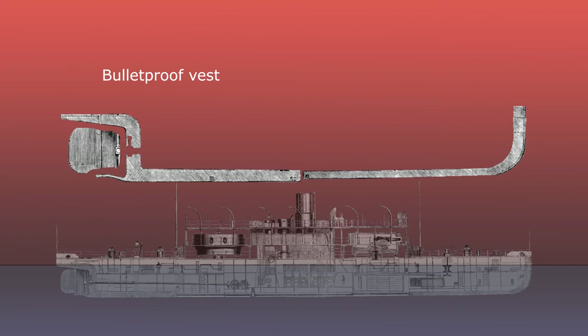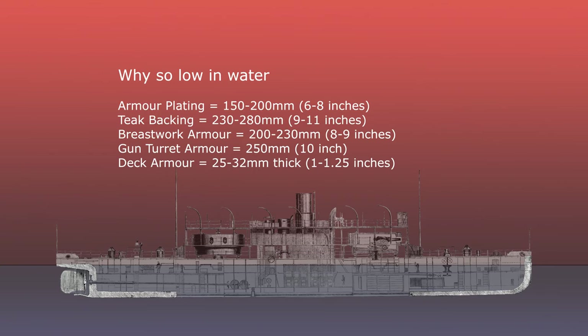The ship had armoured plating ranging from 150 to 200 millimetres in thickness for the waterline armoured belt around her hull. This was backed by about 230 to 280 millimetres of teak. The citadel armour protecting the breastwork ranged in thickness from 200 to 230 millimetres, and the gun turrets had 250 millimetre faces and 230 millimetre sides.